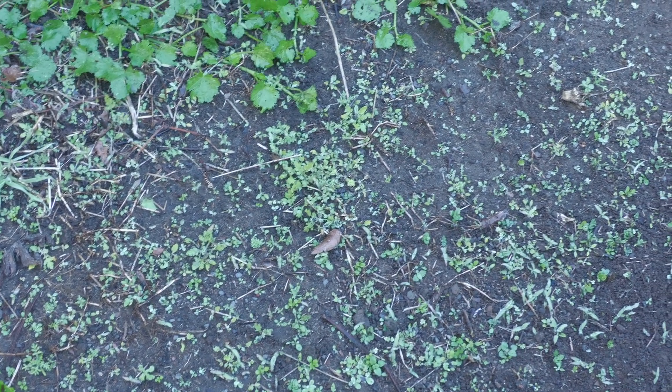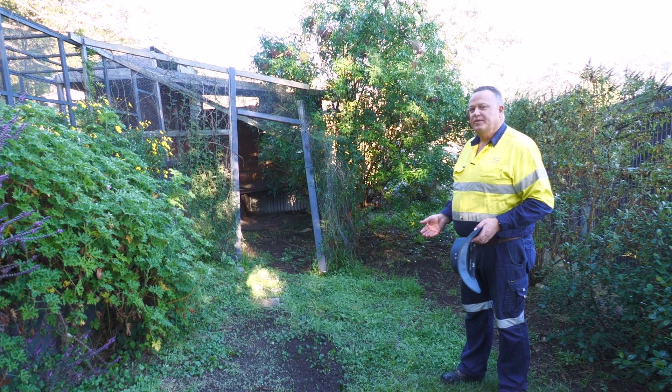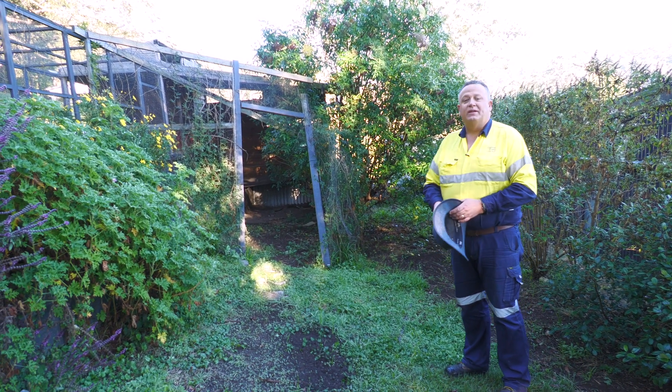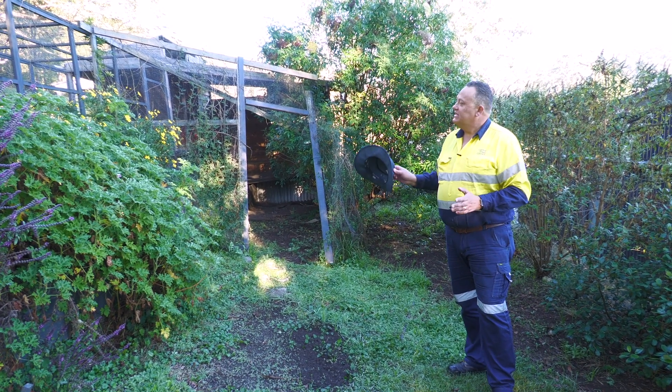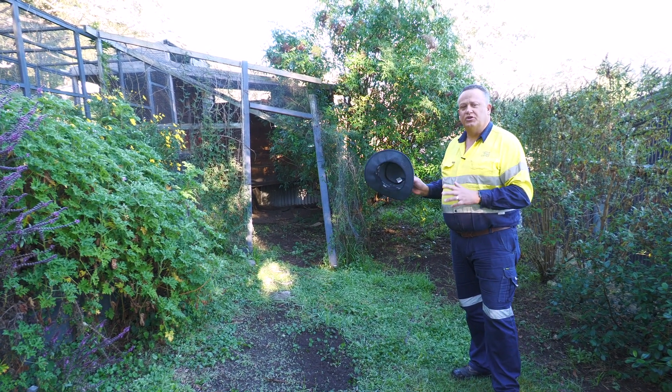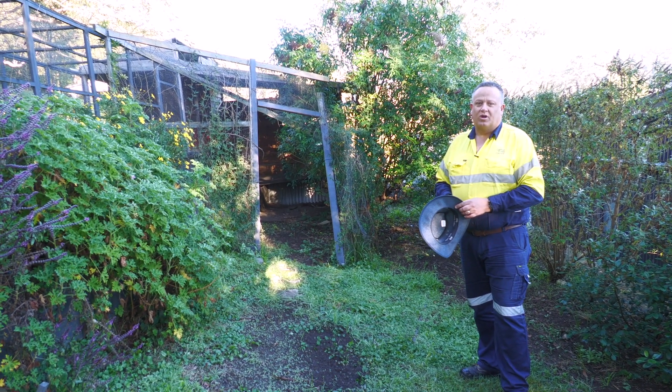Most of what you can see here — the lighter coloured little plants — are thousands upon thousands of Parthenium weed seedlings. It came in as contaminated organic chicken grain feed, and since the pressure was taken off when the people moved their chickens to a new hen house, this one became disused and Parthenium weed took over.